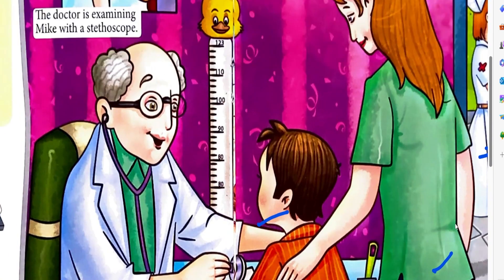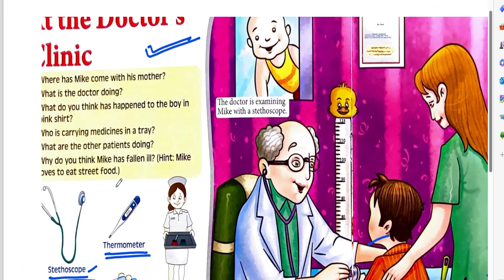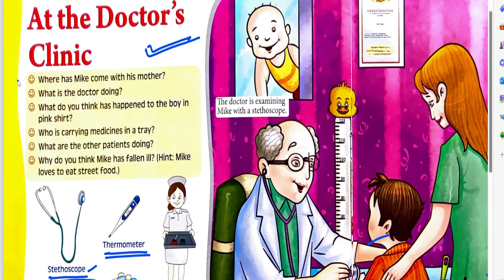Now we should answer some questions. What is the first question? Where has Mic come with his mother? Mic has come to the doctor's clinic. What is the doctor doing? The doctor is examining Mic with the stethoscope.